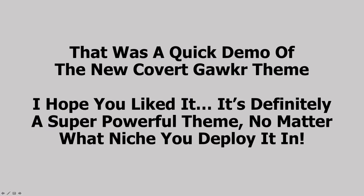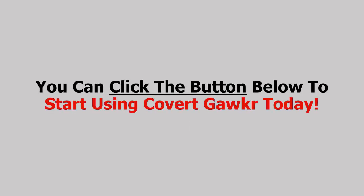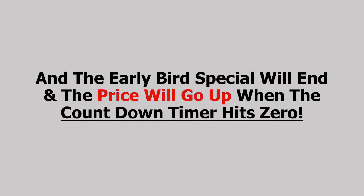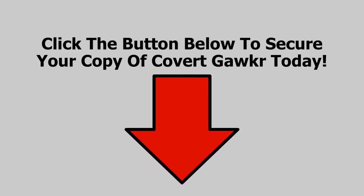So that was a quick demo of the new Covert Gawker theme. I hope you liked it — it's definitely a super powerful theme no matter what niche you deploy it in. You can read on below for more information about the theme, or you can click the button below to start using Covert Gawker today. Because time is literally money — the time sale is on and the price goes up with every order. The early bird special will end and the price will go up for good when the countdown timer hits zero. So click the button below to secure your copy of Covert Gawker today, and I will see you inside.